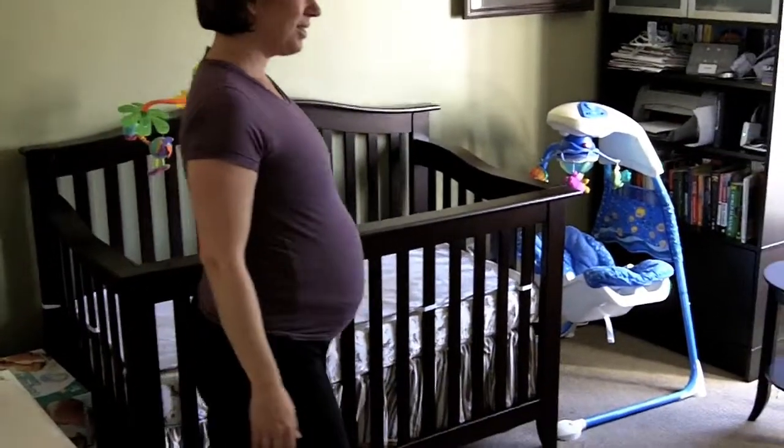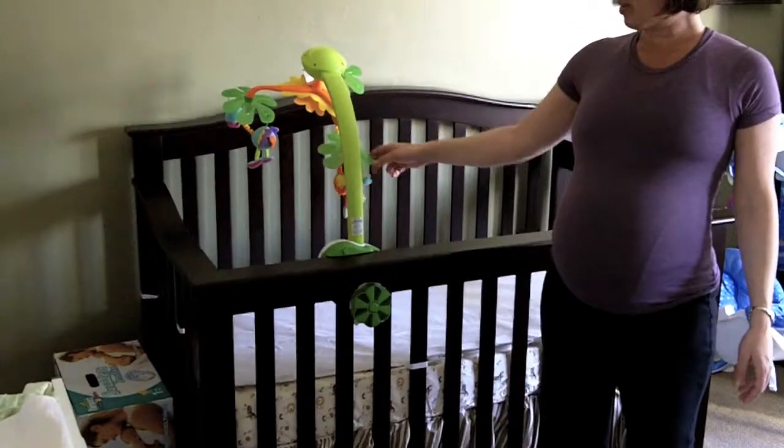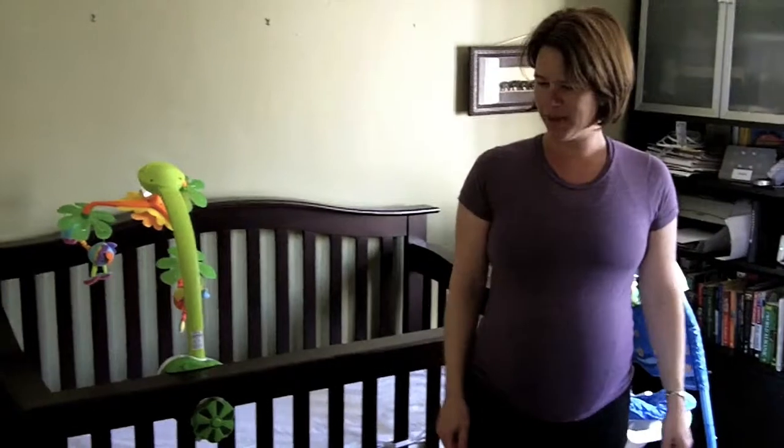Here's our beautiful crib with a crazy looking jungle mobile. It's really cool but we don't have the right batteries yet. It also doesn't really fit on the crib, but we'll make do.